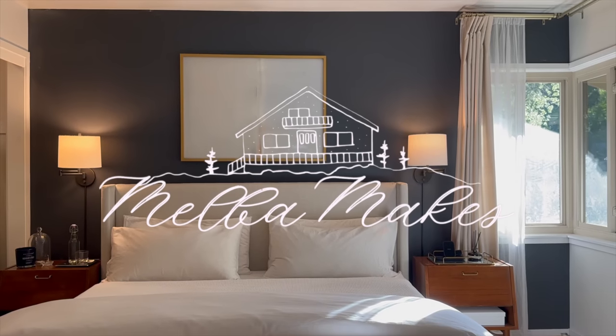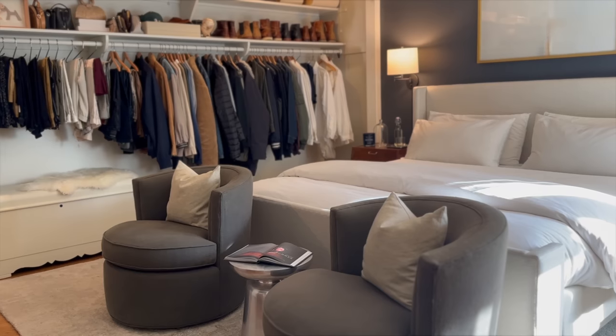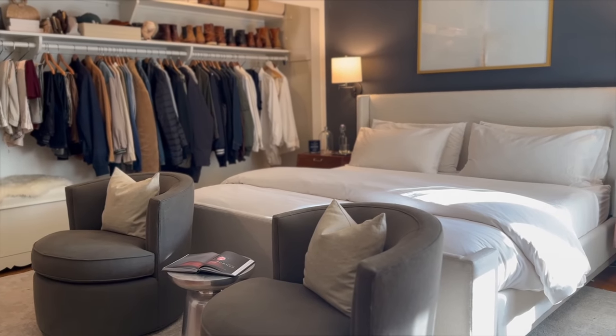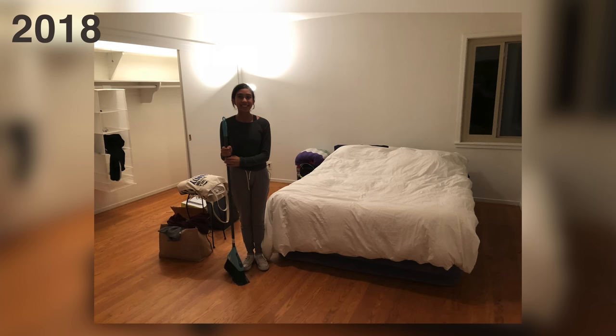Welcome to our room. All of the furniture in this room was purchased second hand, except for the mattress. Let me take you on the journey of where we started. At the time we didn't know anything about interior design — whenever we saw something that looked nice and was really affordable second hand, we just bought it without really having a plan.